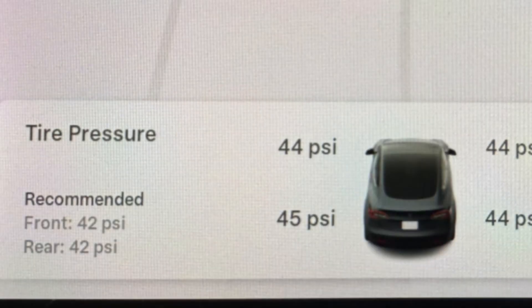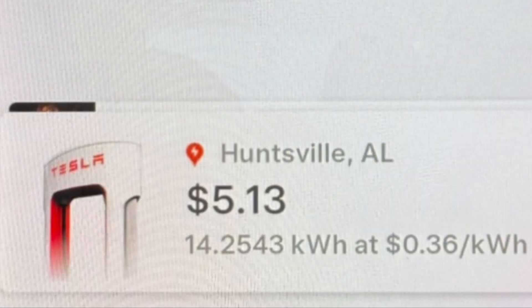Two other small undocumented updates: it will now tell you the recommended tire pressure, and the cost will be displayed after a supercharger session.